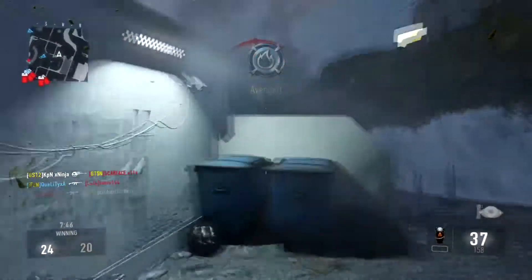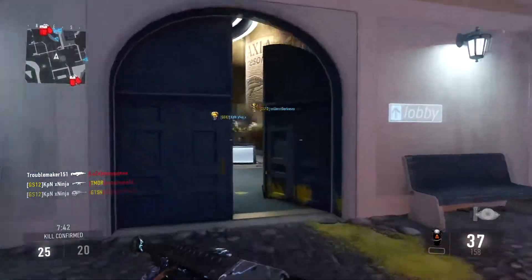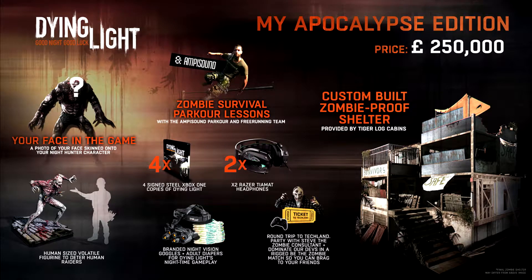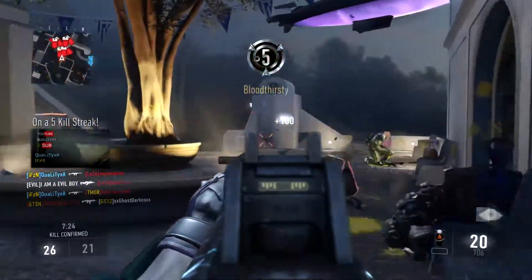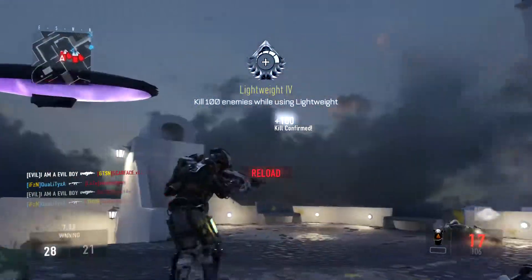What you got with this was a holiday stay in a building that looked like it was straight out of Dying Light, your face in the game as the monster, four signed copies of the game, two headsets, and you also got to go on a parkour trip. Pretty awesome pre-order bonus.